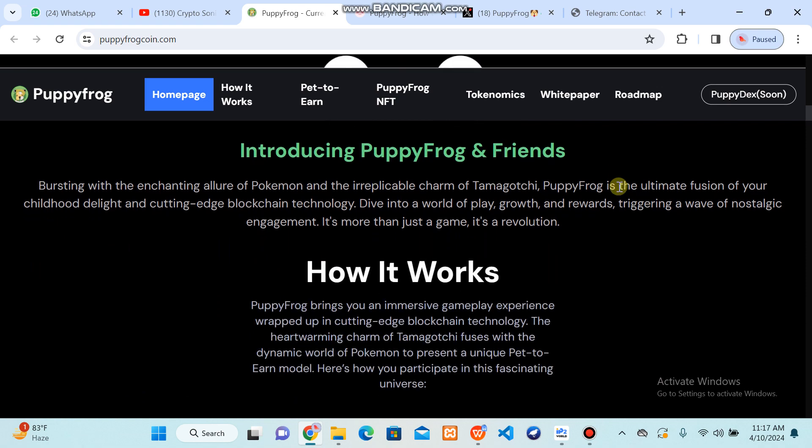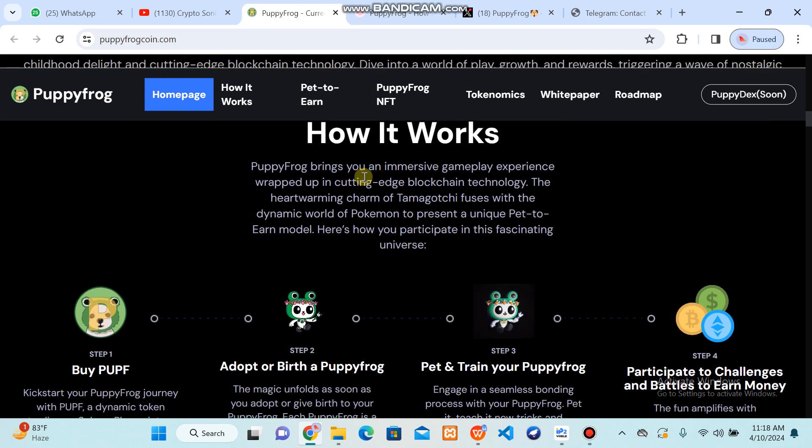You can follow them on social media — I will provide the links in the video description. You can be a member of the Puppy Frog friends community. This is a world where you can start playing, grow, and get rewards. It's a wave of nostalgic engagement — it's more than just a game, it's a revolution.